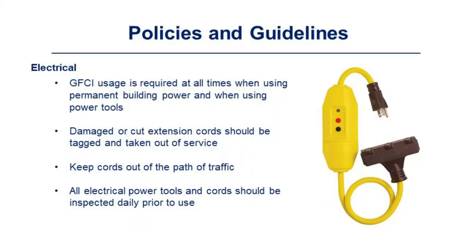GFCI is required at all times when using permanent power or when using power tools. Damaged or cut extension cords should be tagged and taken out of service. Keep cords out of the path of traffic. All electrical power tools and cords should be inspected daily prior to use.